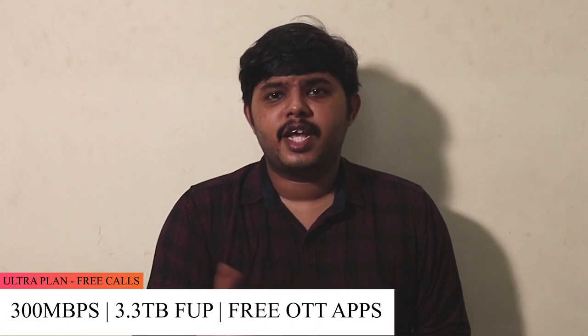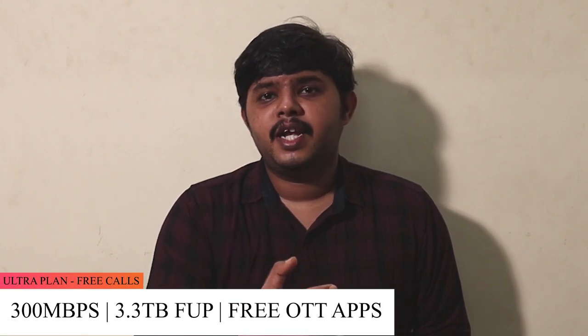The fourth plan is Ultron Cooper, priced at ₹1499. The speed limit is 300 Mbps. This plan includes unlimited data and unlimited voice call support.